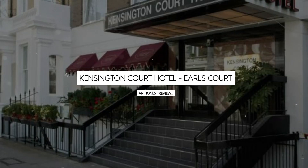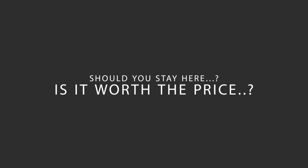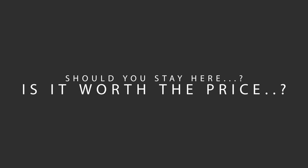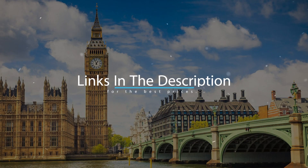Today, we're diving deep into a review of Kensington Court Hotel, Earl's Court, located in Kensington and Chelsea, London. Let's find out if this hotel lives up to its reputation and if you should stay there. For booking a stay at the most ideal price, check out the link in the description.